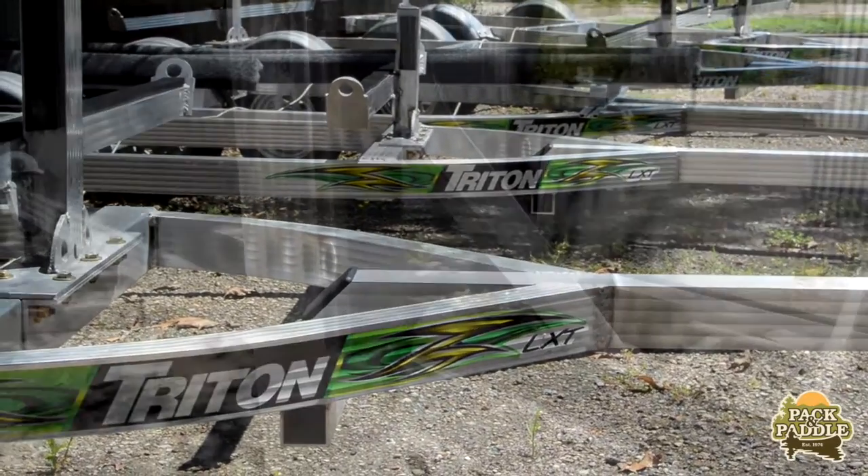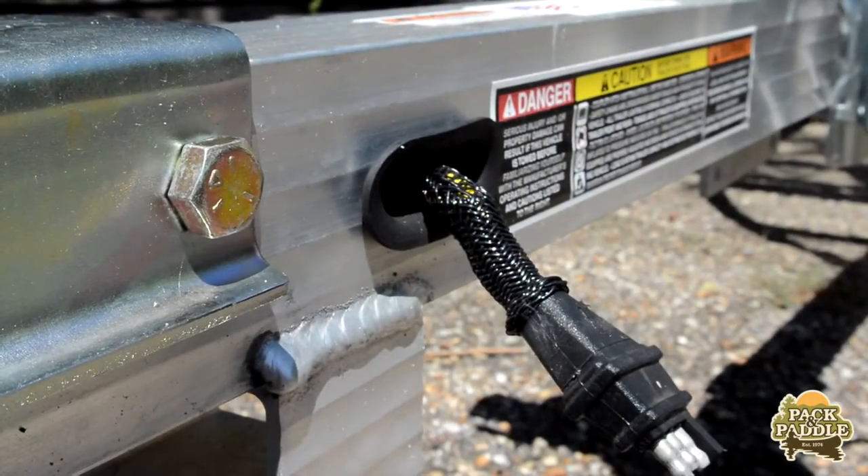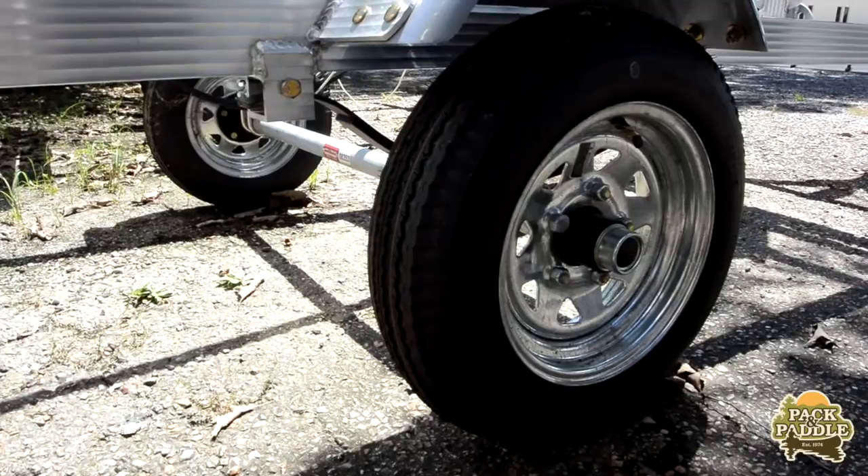They feature a full aluminum frame, being lightweight and great for saltwater. The trailers come with interior wiring, 13-inch wheels, and include a spare tire with your purchase.